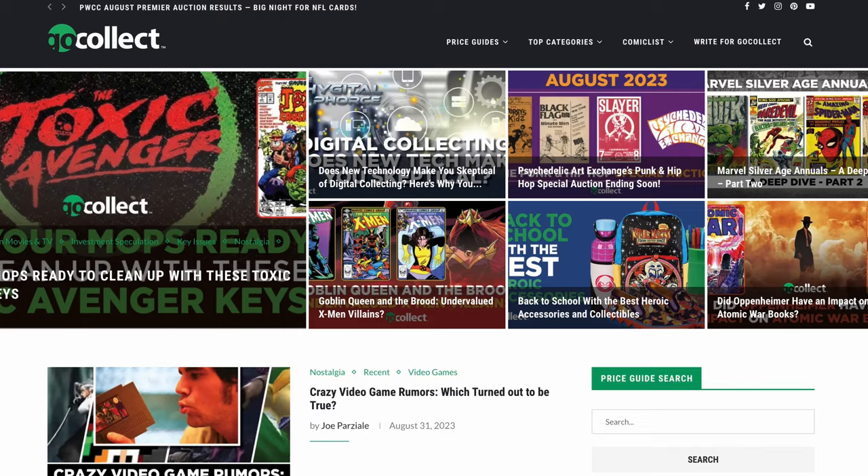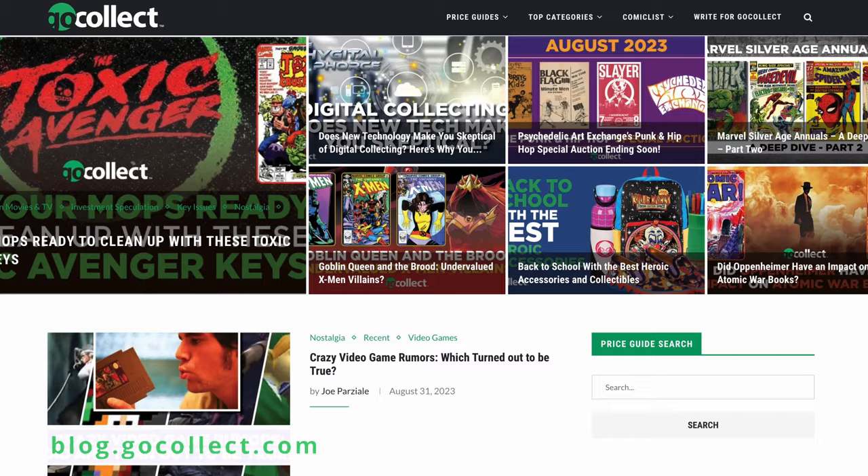Welcome back to another week in speculation. I'm Joshua Gokolek and this week we're diving into the works of Frank Miller, from Daredevil to Batman and anything in between. Before we get started, I want to encourage you to subscribe and turn on those notifications so you don't miss out when we drop a new video. This episode contains content from our blog, so if you want to read the full story, check out the link below. Let's get started.